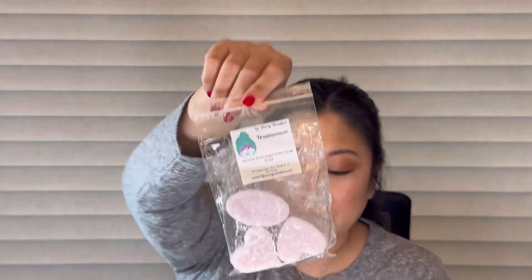Next up we have Dream Weaver from L3 — lavender, cream, sugar cookie dough, and bread. I melted this in my bedroom at night. I like lavender bakery at night to help calm and soothe. I really loved it — it smells so good. I actually think I ordered another one in my last L3 order. This is a really good lavender bakery and it smelled so good in my bedroom.